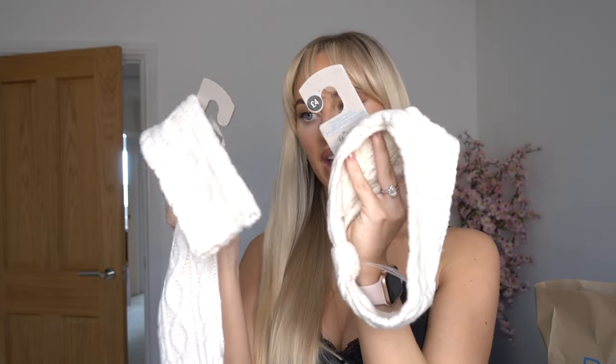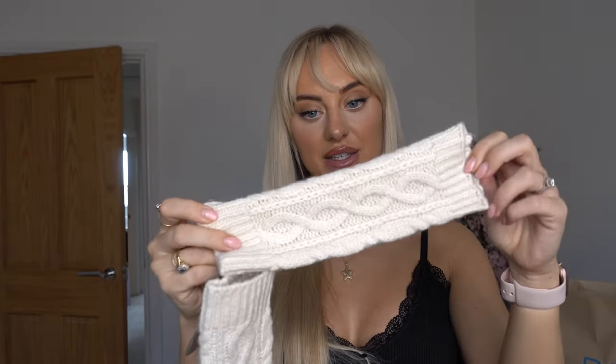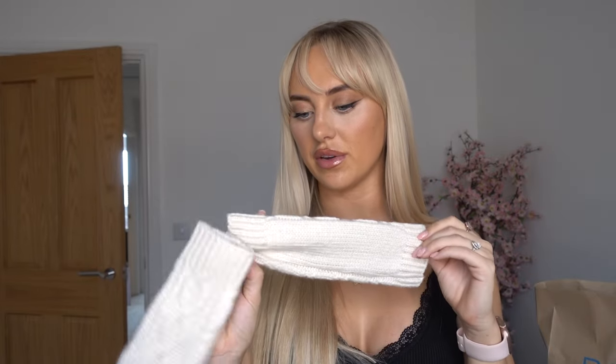I actually saw these at the checkout in Primark — this headband and gloves together for £7. To match the boots, and also because I've booked New York and it's going to be really cold, I thought this would be really cute. It's a knitted headband with matching gloves that have little thumb holes — they go up to there and then you have a little slip for the thumb. Matching headband, nude boots — adorable.